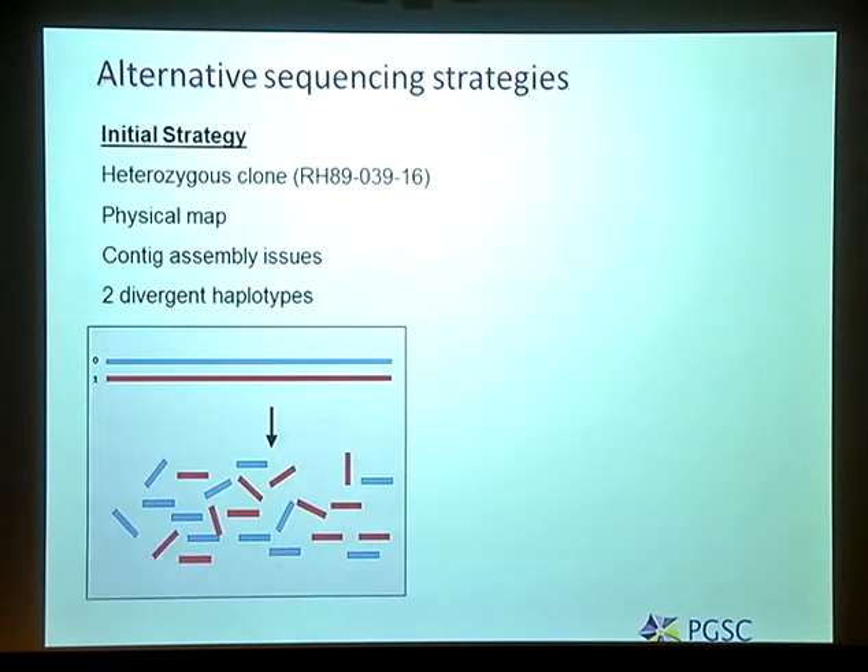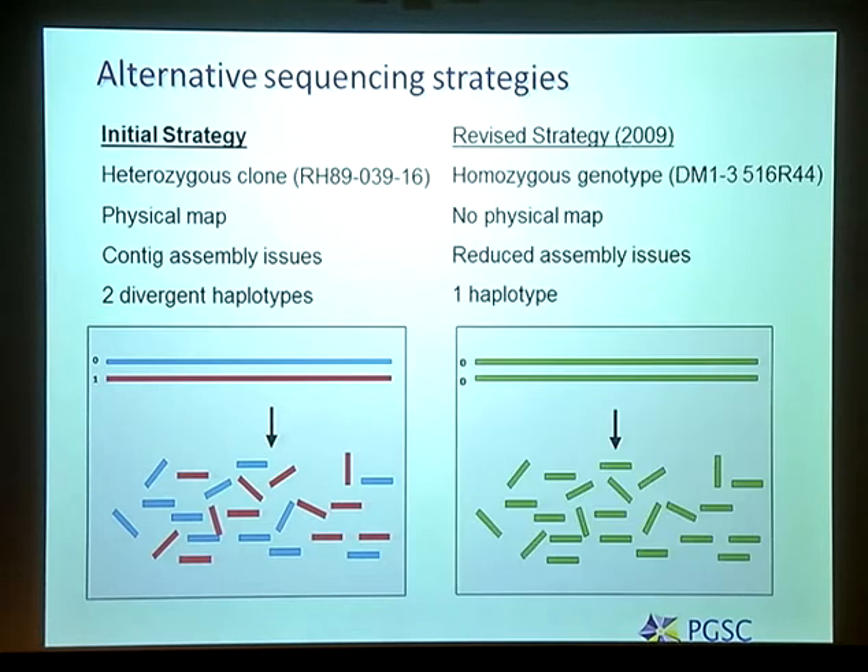RH, being highly heterozygous, has two haplotypes — basically two very divergent genomes. This is a big problem for making a physical map and for sequencing, whereas the doubled monoploid just had a single haplotype, making things a lot easier. But the thing to point out is we hadn't done any kind of genetics on DM before, so there was no physical or genetic map available for DM — everything we did was being done de novo.